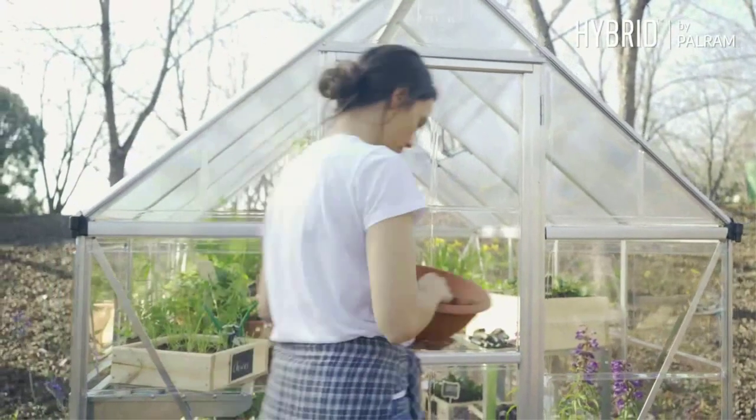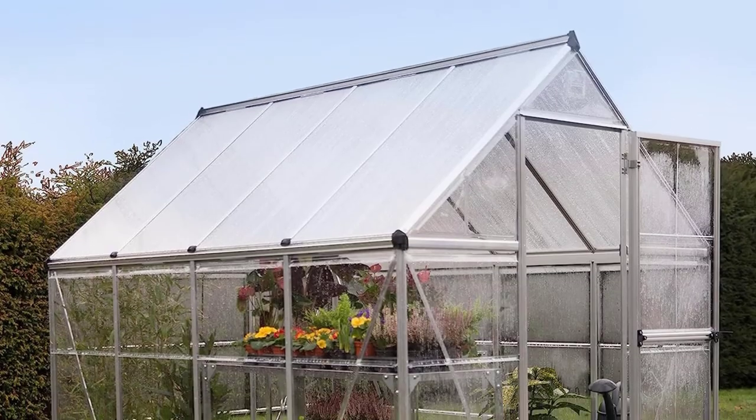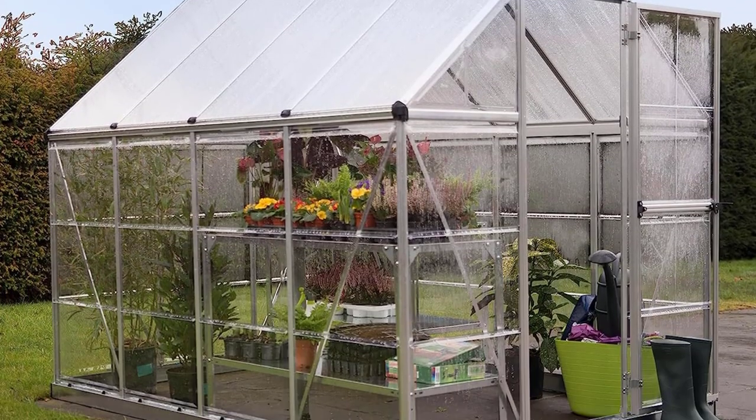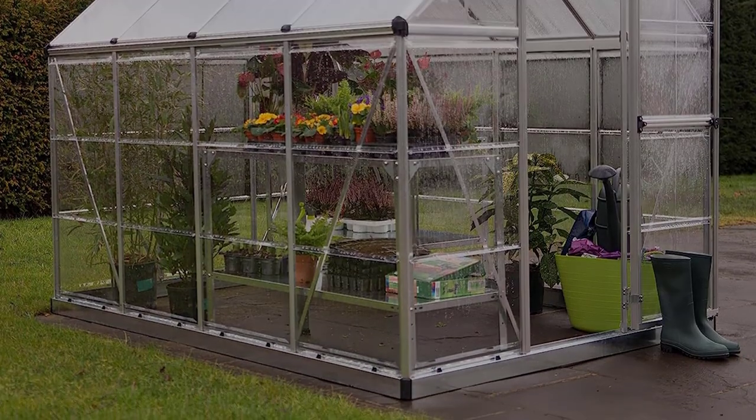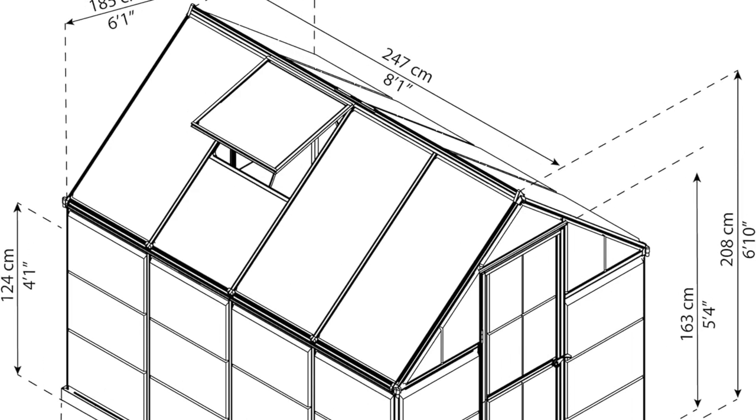Dimensions: 8-foot W x 41-inch D x 73-inch H. Panel material: polycarbonate. Floor: no. Shelves: no. Pros: lightweight and sturdy, weatherproof including wind and snow.